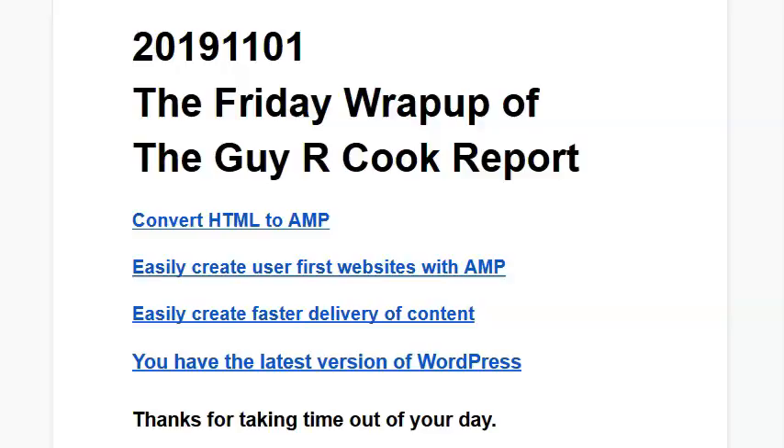This is our first effort trying recording at 480p instead of 720p — just making a smaller screen. I hope that's going to work. Let's get to it. The Friday Wrap-Up is the episodes of the Guy or Cook Report. If you go to the show notes at guyorcookreport.podbean.com, you get all these links there in the note for today's date.